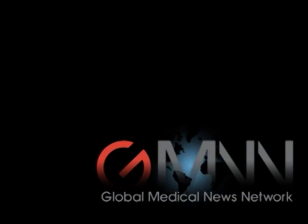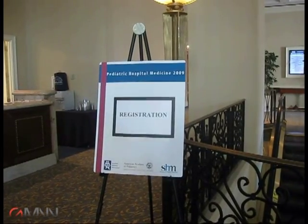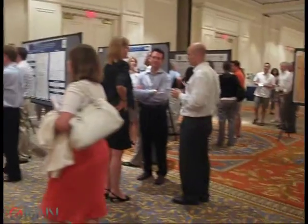This is Joyce Frieden for the Global Medical News Network. I'm reporting live from the Pediatric Hospitalist Meeting in Tampa, Florida. I'm here with Dr. Paul Hain from the Monroe Carroll Jr. Children's Hospital at Vanderbilt, and he gave a talk on throughput.